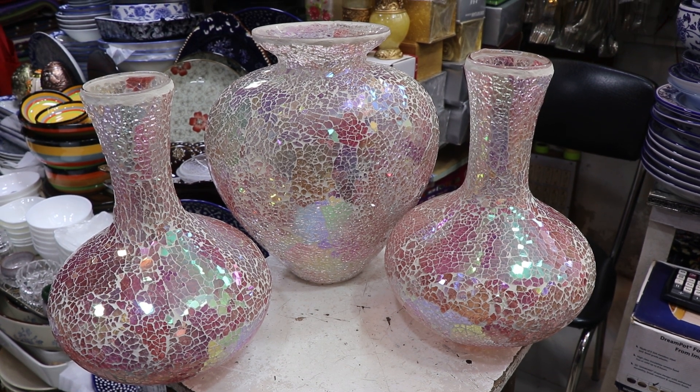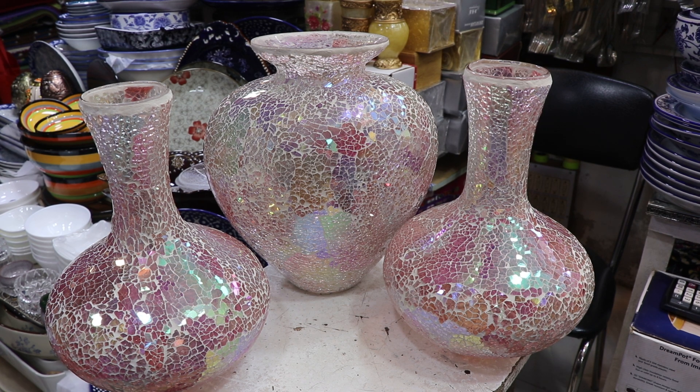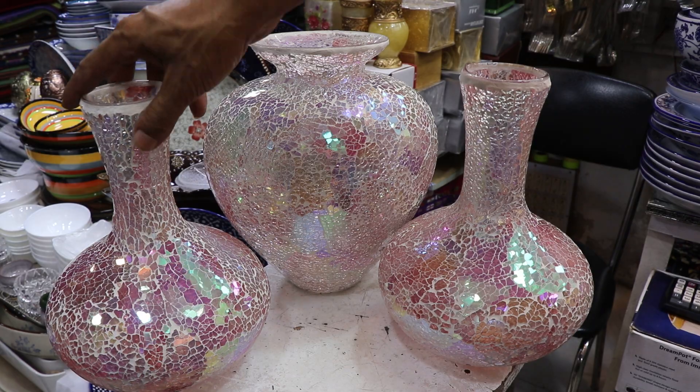Hello everyone. I've told you today about the product of Damsambur. It's like flower buds. It's a good way to show you the colors.